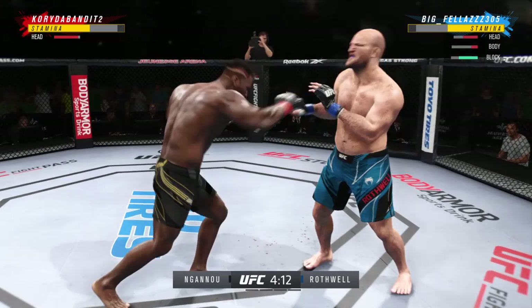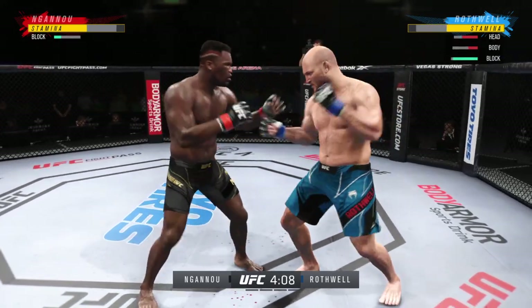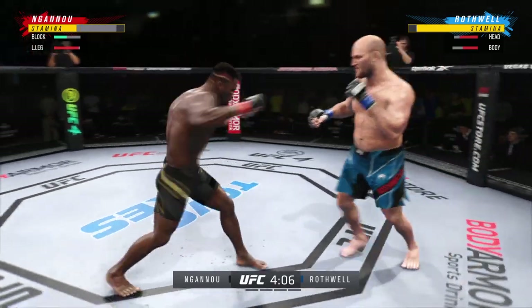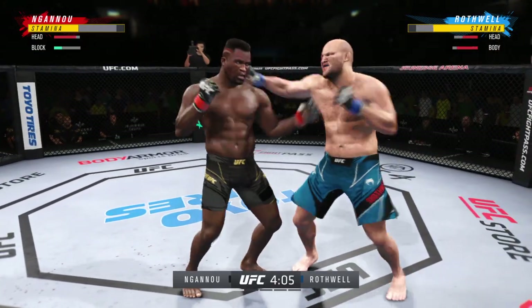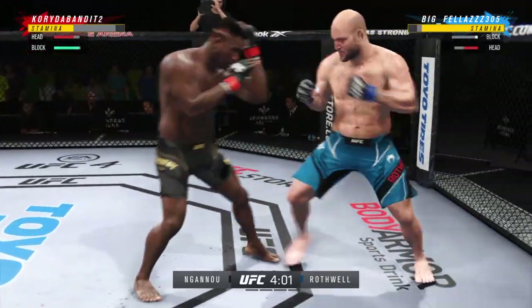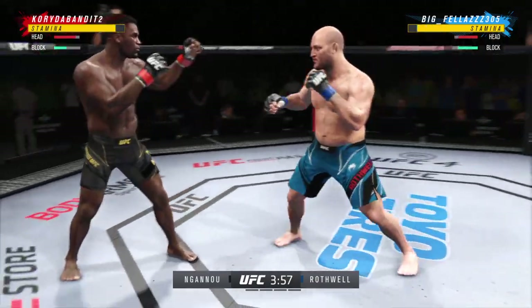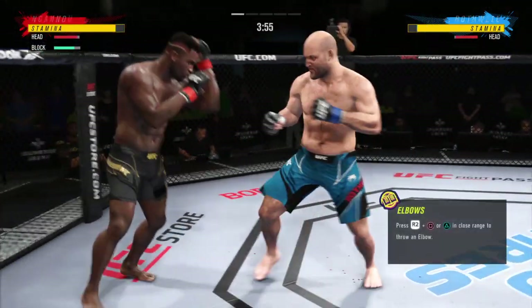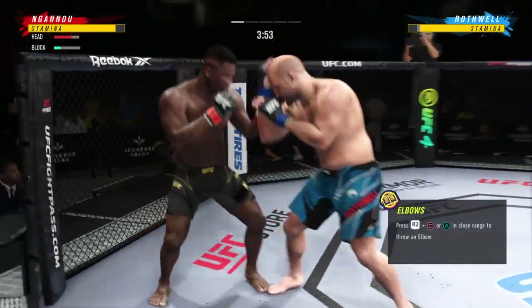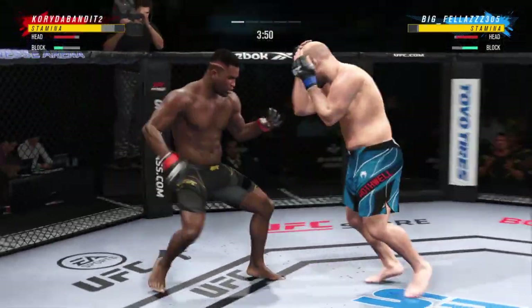Straight right! Big left. An uppercut lands. One minute into the fight and we've got a full-on brawl here. It's great for the fans, not necessarily for the gas tank if this thing goes much longer. It's not good for the old noggin — you can't take so many shots upside the head. Somebody's going to sleep.